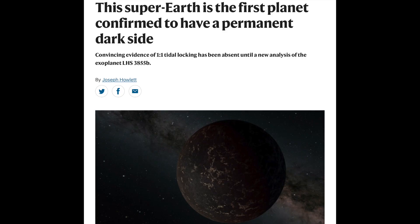On to the science news, where they have found the first super-Earth that is tidally locked — it has a permanent day side and a permanent night side. Astronomers had no actual evidence for such planets in this size range until now.